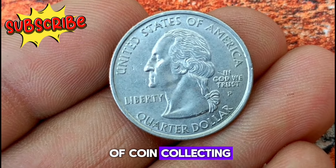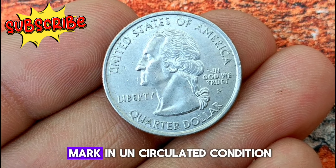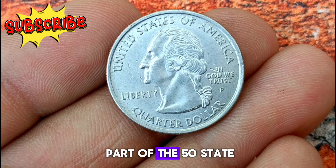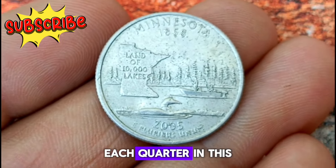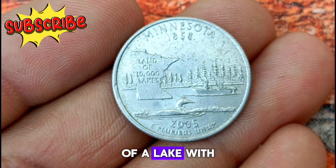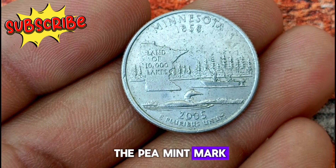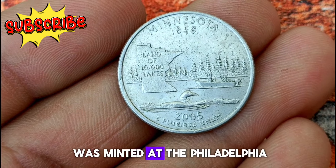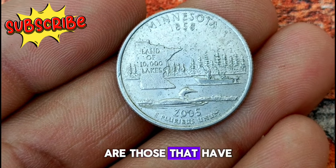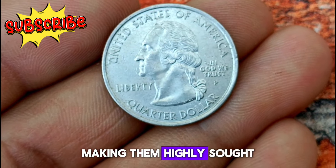Let's explore the fascinating world of coin collecting, with a special focus on the 2005 Minnesota state quarter with the P Mint Mark in uncirculated condition. The Minnesota state quarter, released in 2005 as part of the 50 State Quarters program, features a unique design depicting a peaceful scene of a lake with a loon, a canoe, and pine trees in the background, symbolizing the state's abundant natural beauty. The P Mint Mark indicates the coin was minted at the Philadelphia Mint. Uncirculated coins exhibit sharp details and lustrous surfaces, making them highly sought after by collectors.